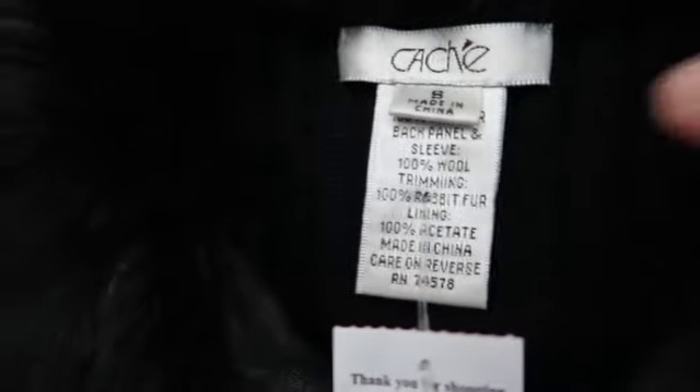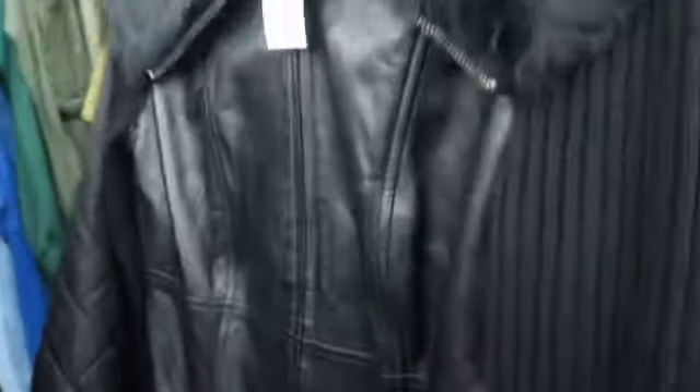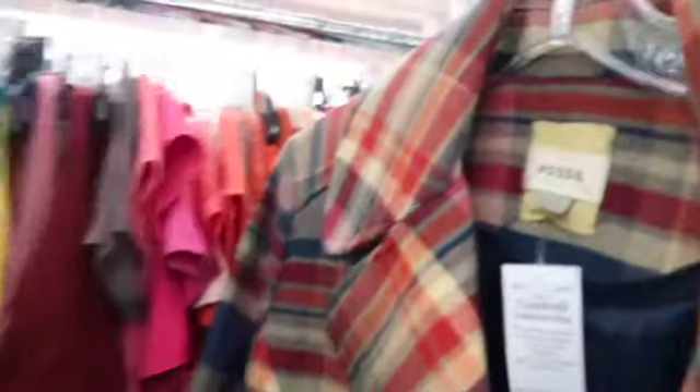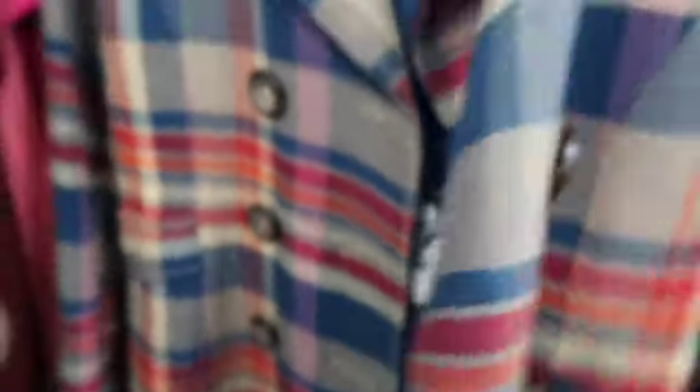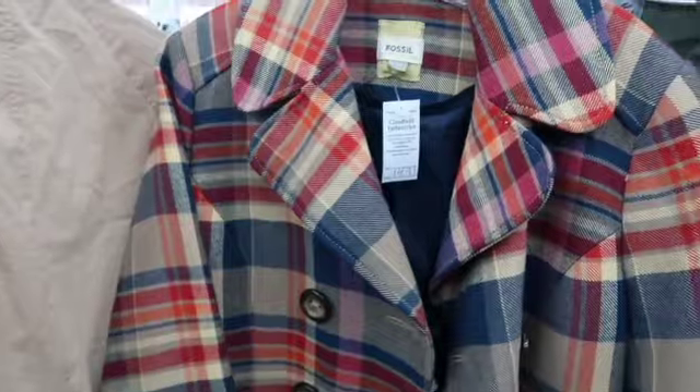In the jackets I found this Cache leather, wool, and rabbit fur jacket — they had it marked at $10, but it was missing the belt and it was a very small size, so I left it behind. Then I saw this Fossil coat, a wool blend, and the plaid was just to die for — I absolutely loved it. They had it marked at $15, and comps were all over the place, but there were definitely some comps for $50, $60 and up, so I decided to try it.